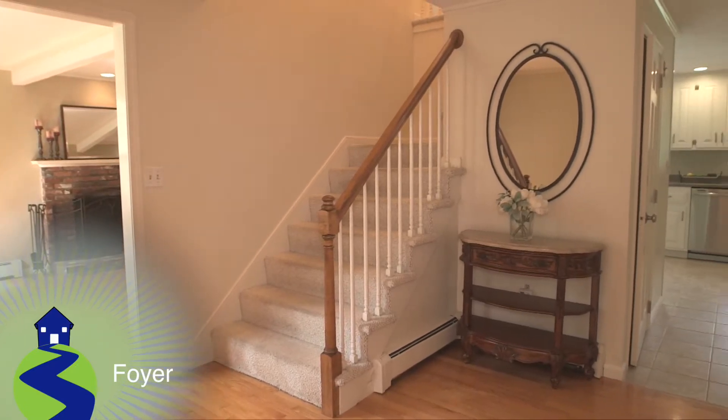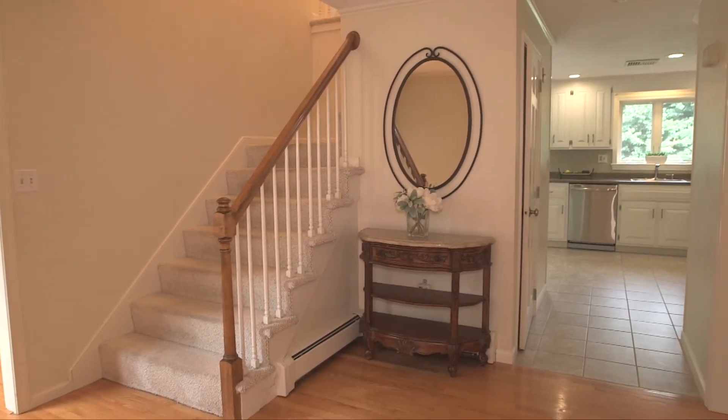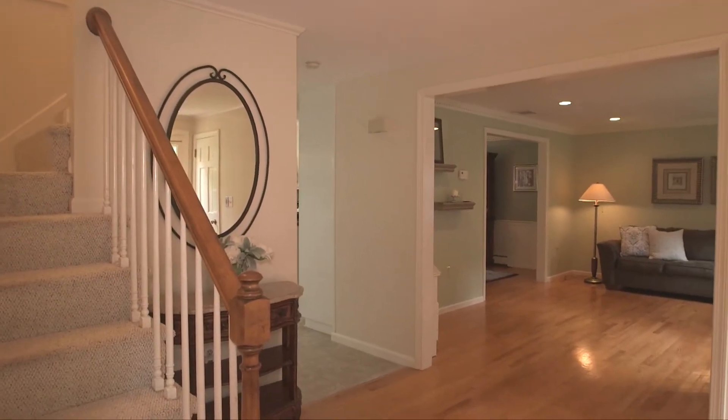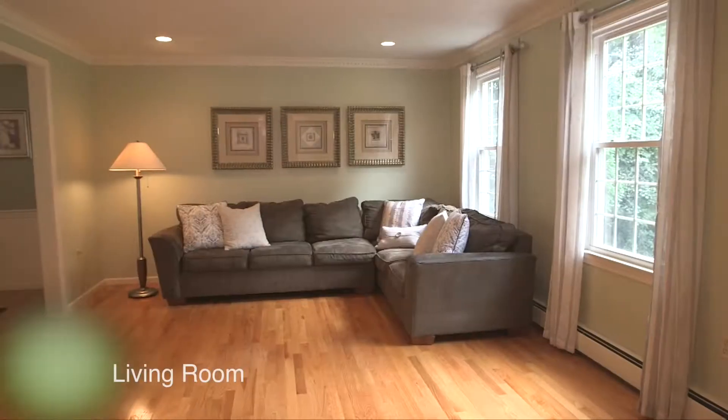Moving inside of 18 Chickadee, the entry foyer features open doorways throughout and a coat closet to welcome guests. To the right, we enter the spacious front-facing living room.